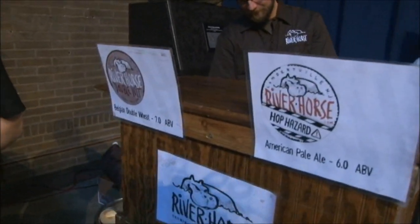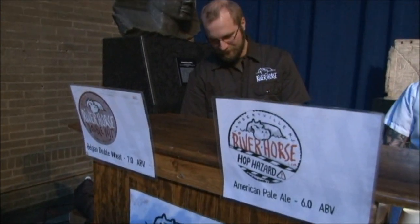Over here we have Chris from River Horse. Today we brought our American Pale Ale, the Hop Hazard. It's paired with three different kinds of Pacific Northwest hops — Chinooks, Centennials, and Cascades. We also brought our spring seasonal, the Double Wit. It's a little higher in ABV, about 7.5%, than most Belgian wheat beers, brewed with coriander, two different kinds of orange peel, and lemon peel.